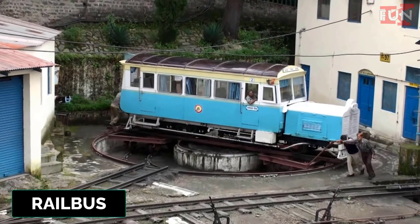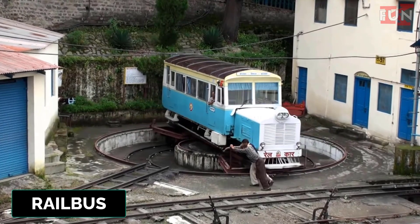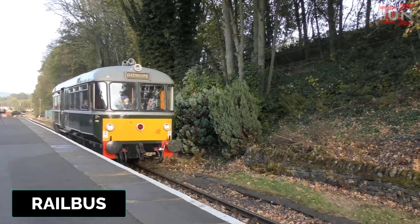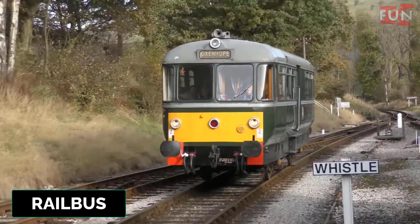Railbus. A lightweight passenger rail vehicle designed to operate on railway lines, similar to a bus but on rails. It's often used in rural or less densely populated areas.